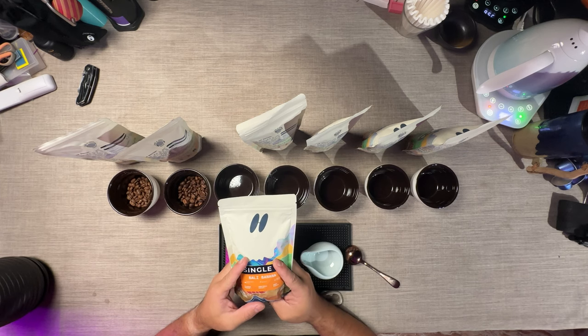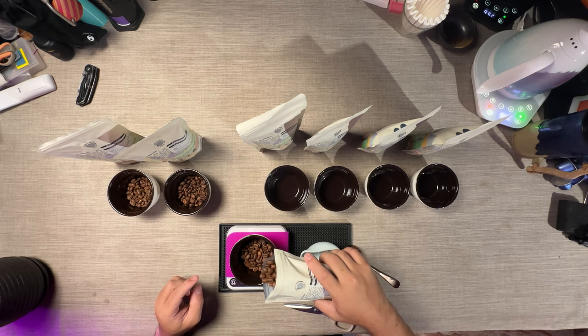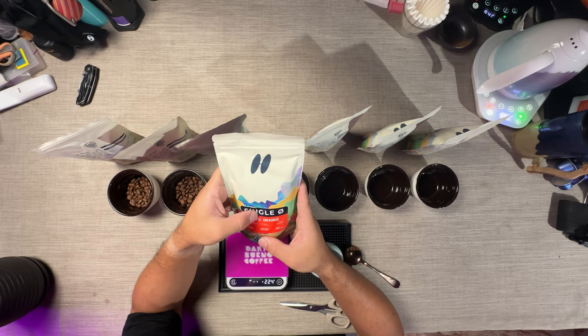This is Bali Banana. It's from Kintamani, Bali. It is natural processed and medium roast. It's not very aromatic, but it smells like banana. Next, this is Gayo Orange. It's from Benermeria Gayo as well. It is wet-hauled processed and medium roast. I'm guessing these are very popular coffees in Bandung. It's very juicy.